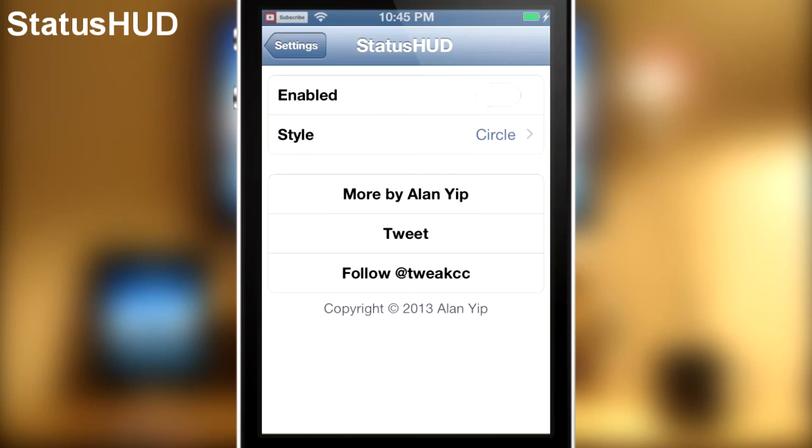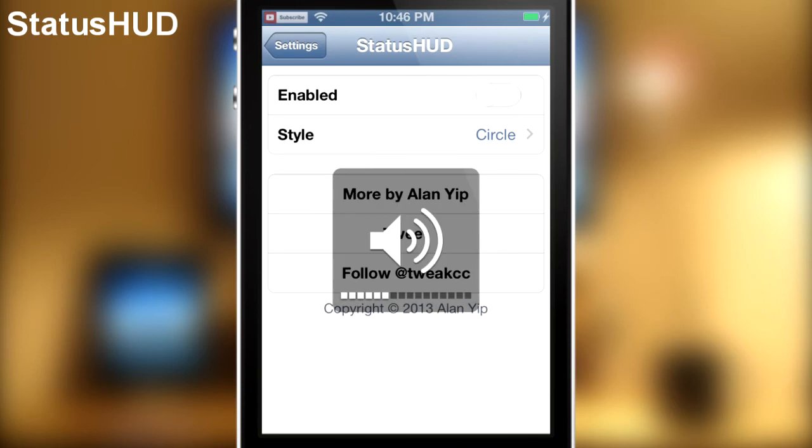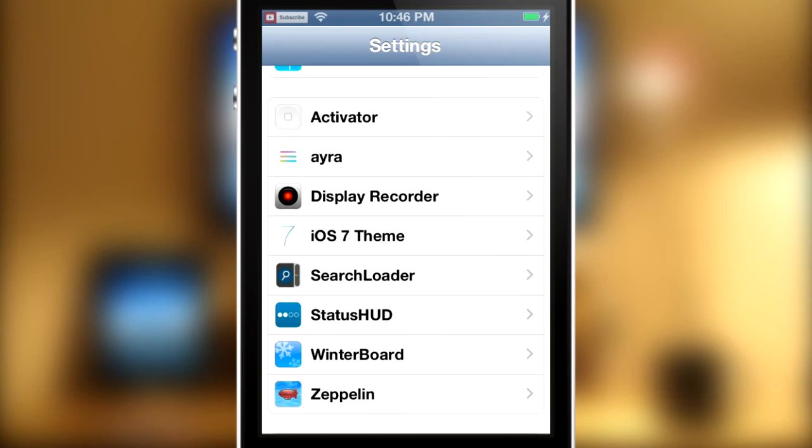Next up we have Status HUD, and this tweak lets you move your volume HUD into the status bar. Whenever you turn up or down your volume, it normally comes up with that little annoying design. Once you enable Status HUD, your status bar indicates how high your volume is. There's also a setting where you can change it to square icons so your volume indicator appears as square icons. It's a simple tweak but quite useful if you find the standard volume HUD annoying.